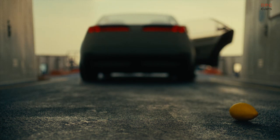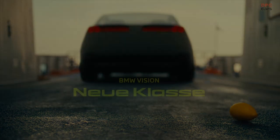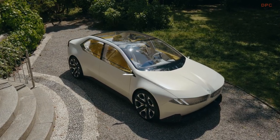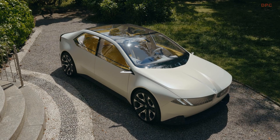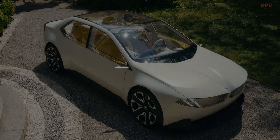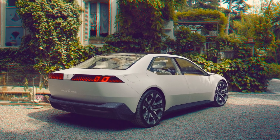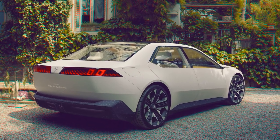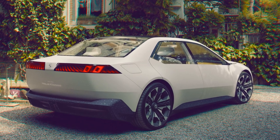Unveiling a glimpse into the future of BMW's electric vehicle design landscape, the BMW iVision D concept sparked intrigue with its radical approach. Now, at the IAA Mobility 2023 show in Munich, a fresh iteration known as the BMW Vision NeuKlasse concept takes the stage, promising even more cues and features destined for production.